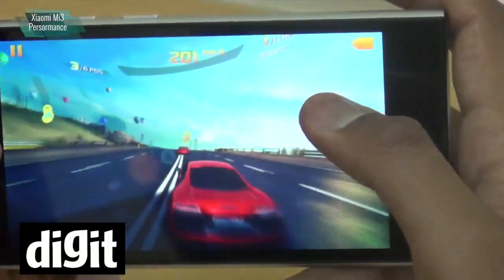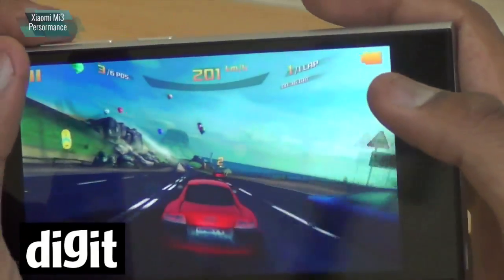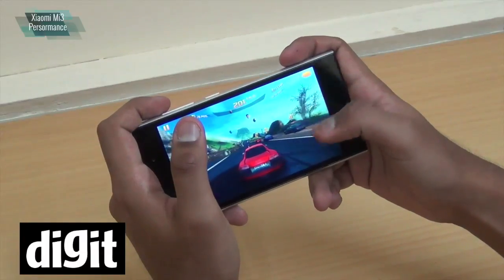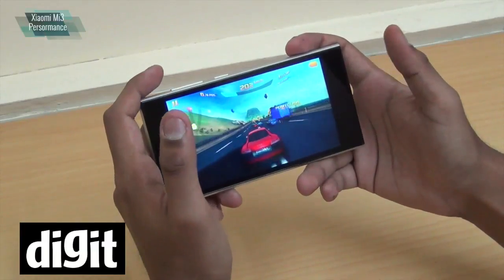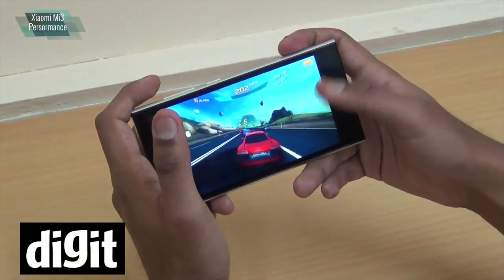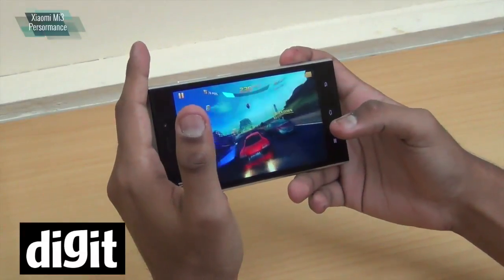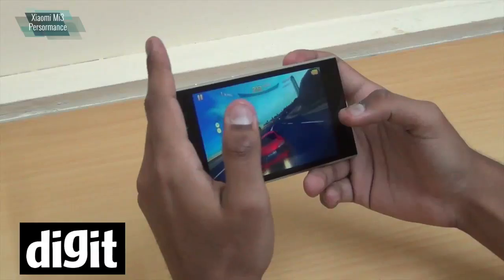The sound suddenly got higher because the speaker grill is at the bottom. When I put my hand like this, the sound automatically gets smothered a little bit. That's something I think we all can live with, especially when you are playing in a crowded position somewhere.